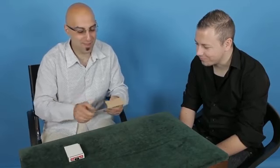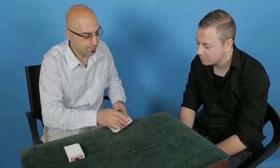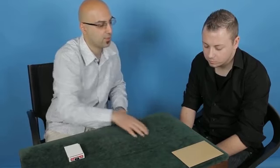Hi Scott. I've got a prediction here — a nice big prediction. We're going to leave this in full view at all times, leaving it close to you right there. So under no circumstances let me touch it.